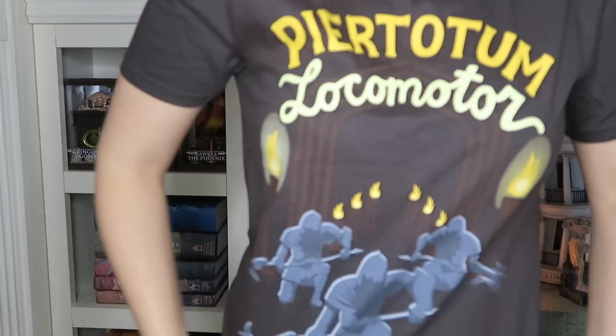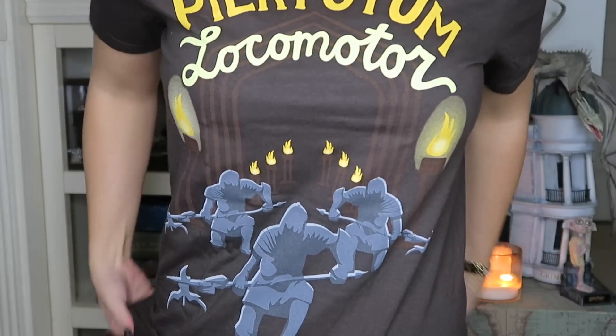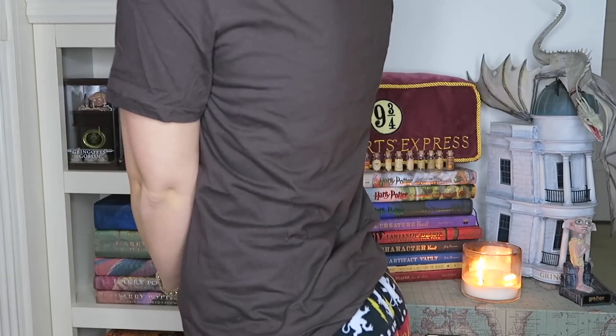Alright guys, now I'm going to try them on really quick so you can see what each one looks like. Shirt number one looks like this. Oh, I have to show you guys my pants — you guys will appreciate them. Look, they're Gryffindor pants! Harry Potter side note — thought you guys might enjoy those. I'm such a nerd, but that's okay.